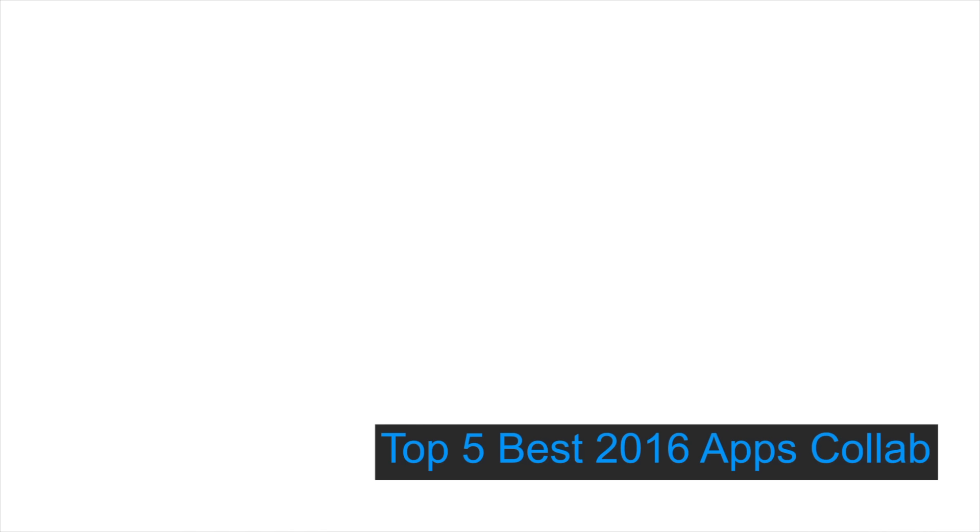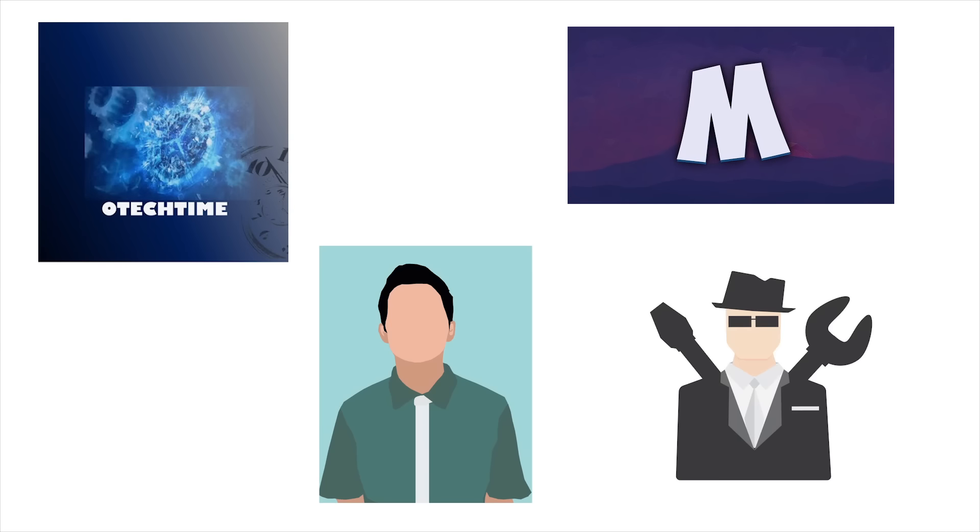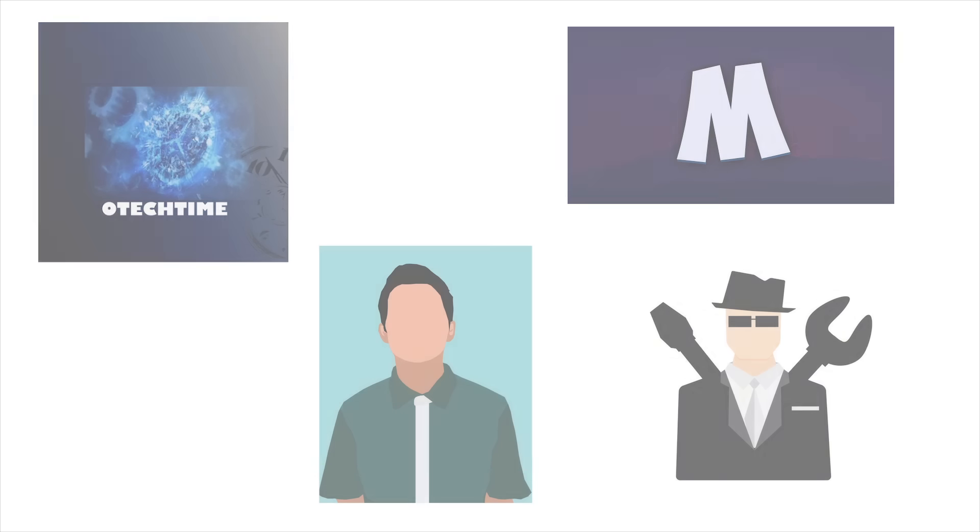Hi everyone, it's Anna from Techhood and today I've got a collaboration video for the top 5 2016 apps. The collaboration is with oTechTime, MrTutorialGuy, Android Tech, and Tech Authority. I would like to thank all of these YouTubers for letting me be in this collab video. So sit back, relax and enjoy the video.